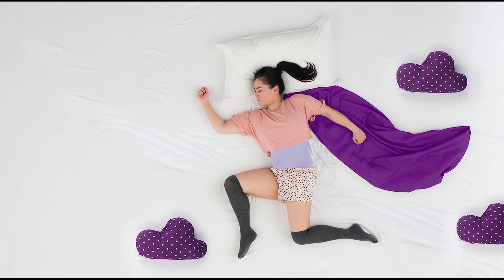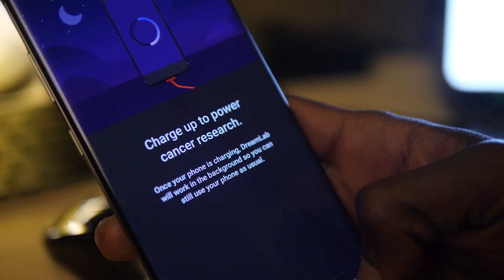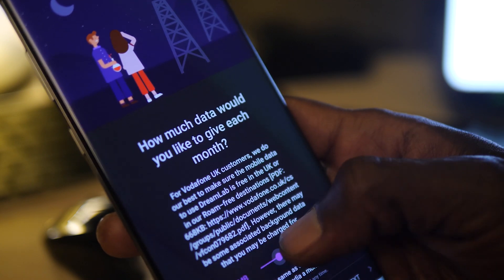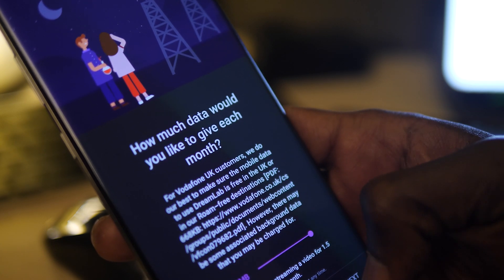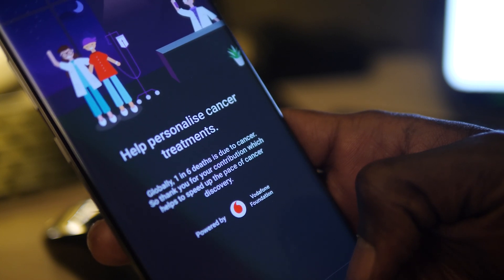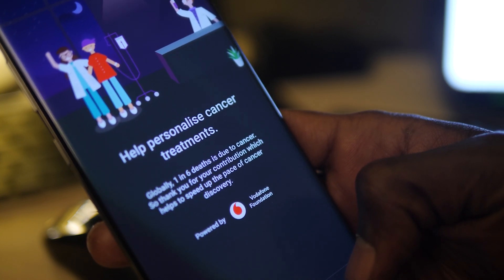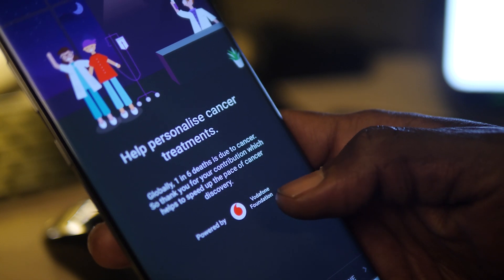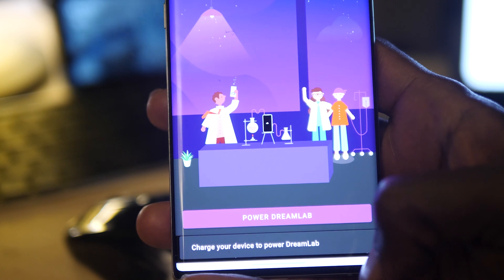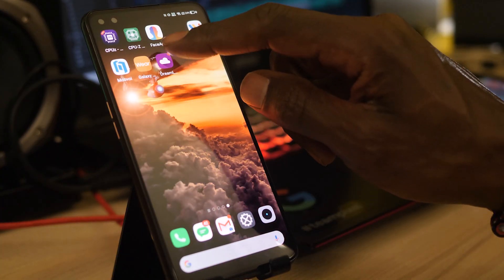DreamLab is an app that you can download from the App Store as well as the Play Store that will utilize the processing power of your mobile phone and combine it with all its other users to produce a virtual supercomputer that will be used to find potential treatments for COVID-19. We're always being told that the phones in our pocket have more processing power than the computers that sent Neil Armstrong to the moon, so it makes perfect sense to use all of that collective power in the fight against this disease.